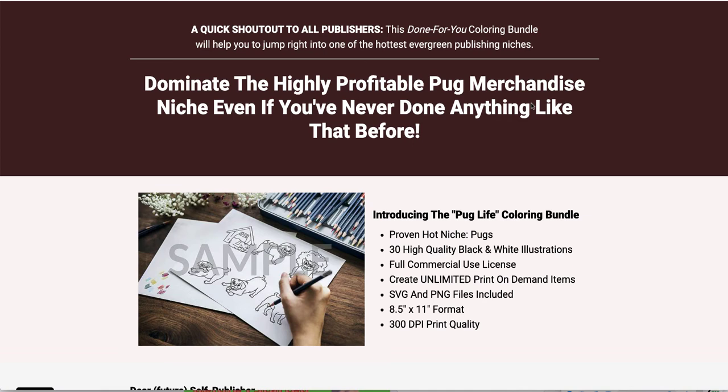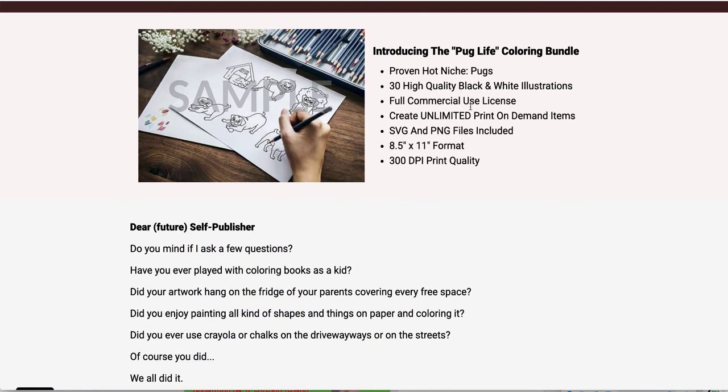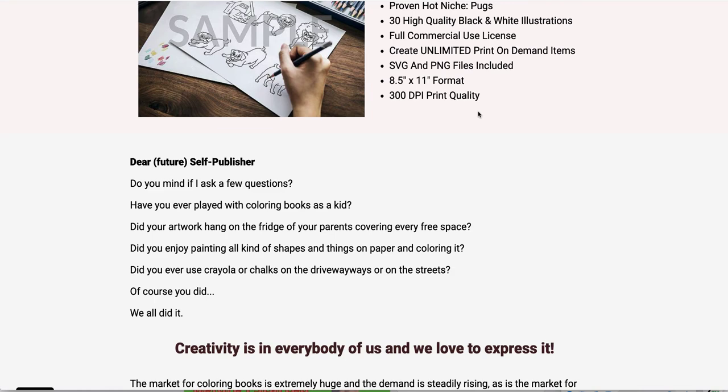This is a done-for-you coloring bundle that'll help you jump into one of the hottest evergreen publishing niches. Coloring books are still popular whether for kids or adults. This is the sales page for the front-end product at $17, and it talks about Pugs being a hot, proven niche. Pugs and French Bulldogs are very popular dogs — people love how cute and mischievous they seem. You get 30 high-quality black-and-white illustrations with full commercial use license. You can change them, combine them, use them with print-on-demand items such as mugs, cushions, coloring books, activity books, and even story books. SVG and PNG files are included in an 8.5x11 format.